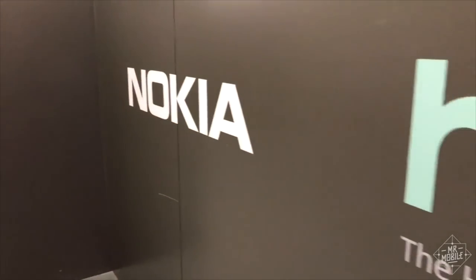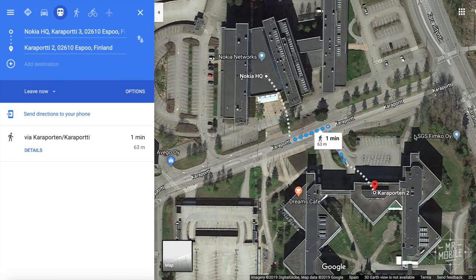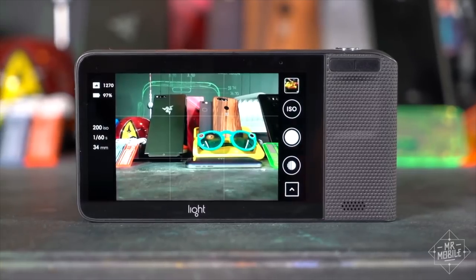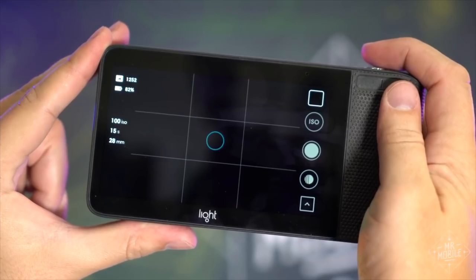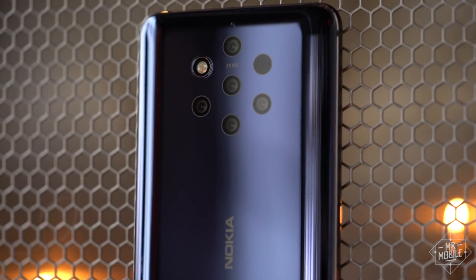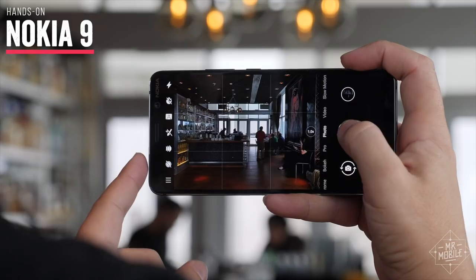Two years ago, a Finnish company called HMD Global set up shop across the street from the old Nokia headquarters to resurrect one of the world's most famous cell phone brands. About the same time, an American company called Light built a crazy camera using multiple sensors to try and coax DSLR-like performance out of a smaller package. Today, these two companies have partnered to produce an ambitious photography-focused smartphone, and these are my first impressions from an afternoon with the Nokia 9.